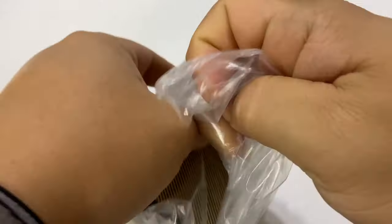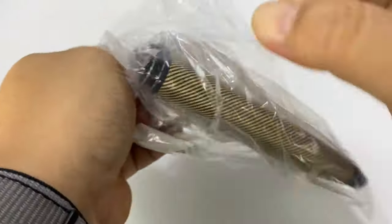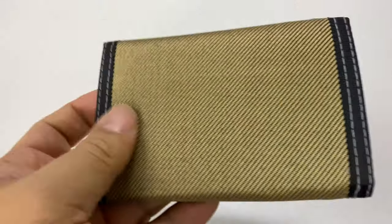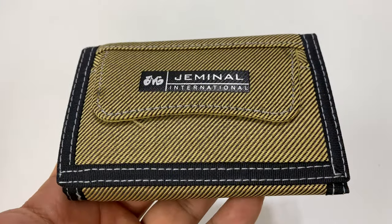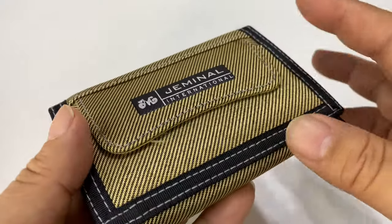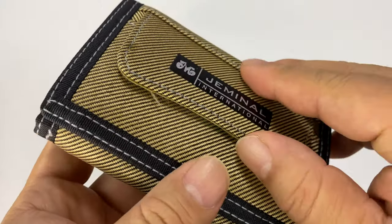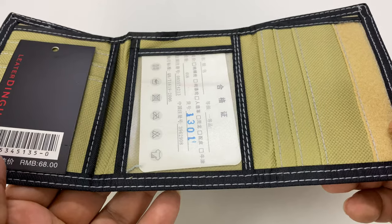It wasn't expensive but I'm really into these wallets — the minimalist wallets are great for my day-to-day. The problem I realized is that when I was traveling I actually needed to take more stuff with me, and my minimalist wallet didn't do a great job of carrying everything I needed. I needed a couple key cards for different offices — I was working in a virtual office for a little while — and some extra business cards, so I wanted a different wallet for that kind of trip.